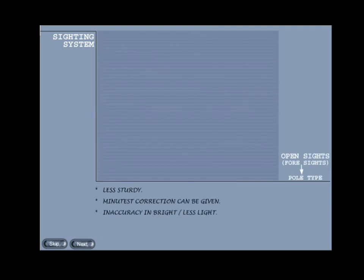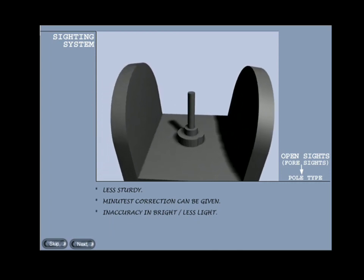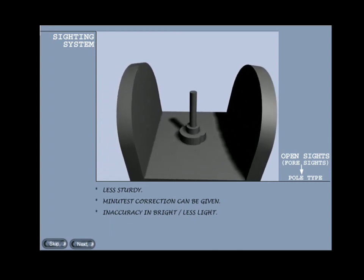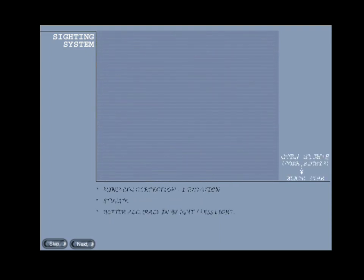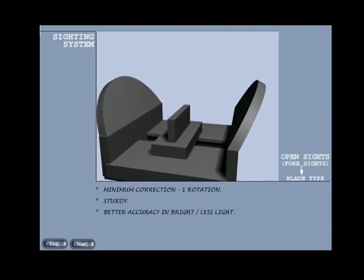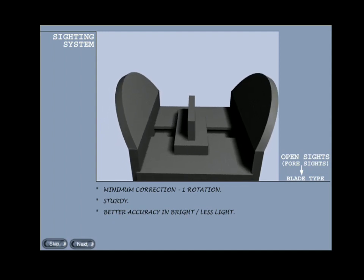Foresight: foresight are mainly of two types — pole or post type and blade type. Pole type: they are less sturdy and the minutest correction can be given; however, they are inaccurate in bright or low light. Example: 5.56mm INSAS rifle. Blade type: they are sturdy and the minimum correction that can be given is half or one rotation. In comparison to pole type, the accuracy achieved in bright or low light is more.